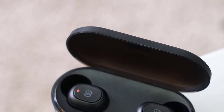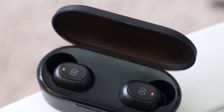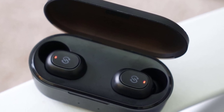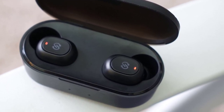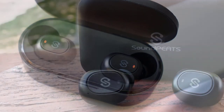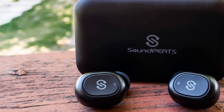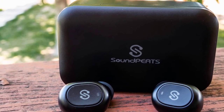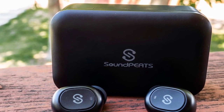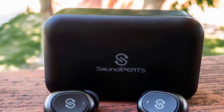Ultimately, sound quality is the area that many cheap headphones compromise on, but thankfully the Soundpeats True Free headphones actually don't sound all that bad for the price. Sure, they're not audiophile-grade headphones, but they're not terrible either. They connect via Bluetooth 5.0 and retain that connection pretty well. The battery life sits at 3.5 hours, which isn't great, but for the price, they have a ton to offer.